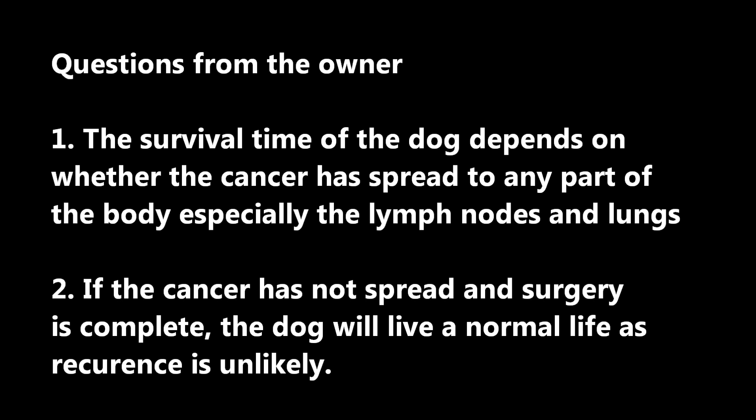The survival time of the dog depends on whether the cancer has spread to any part of the body, especially the lymph nodes and lungs. If the cancer has not spread and surgery is complete, the dog will live a normal life as recurrence is unlikely.